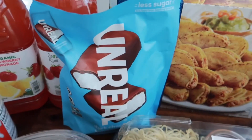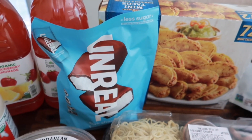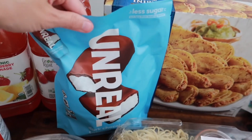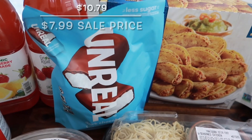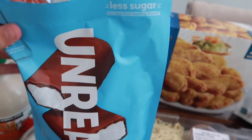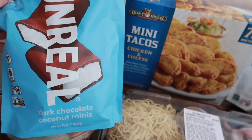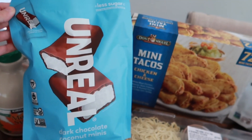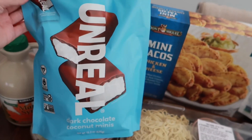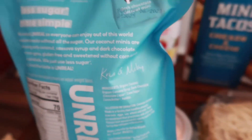The Unreal bars are back — we haven't had these at our Costco in a while, probably over a year. I remember Tristan liking them, so hopefully he still does — with kids you never know! These are really good with clean ingredients: dark chocolate coconut minis. They're vegan, gluten-free, and individually wrapped, which is great for on the go. Really good ingredients especially for a chocolate bar.